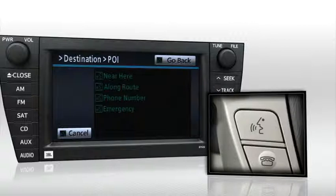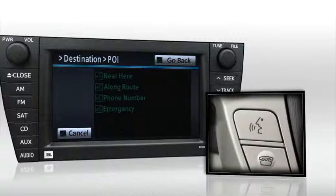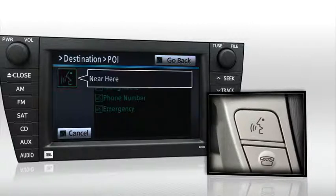The system prompts: say a command such as near here, along route, phone number, or emergency. Respond with "Near here."